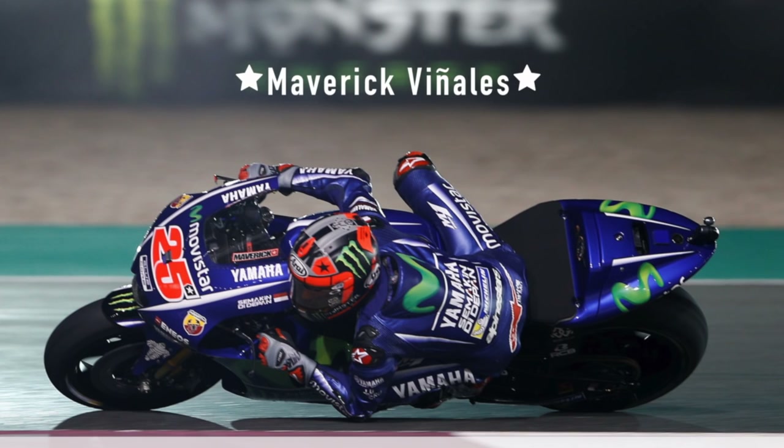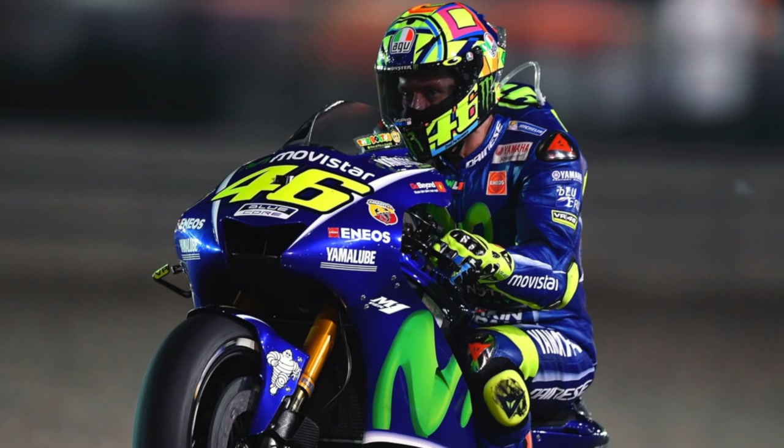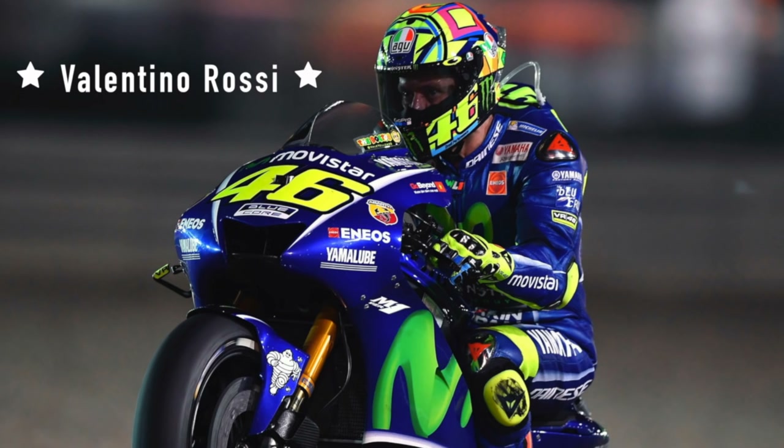MotoGP is back on with the first race at LaSalle in Qatar, running in front of 15 fans, 3 camels and all the crews. It was the pre-season favourite, Yamaha's new signing Maverick Vinales, who picked up the win, beating out Ducati's Andrea Dovizioso — that's three second places in three years for Dovi — and the greatest of all time, Valentino Rossi.